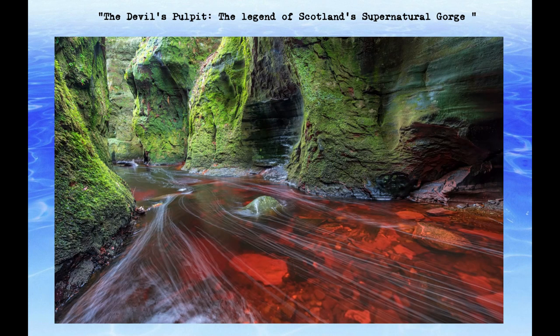The Devil's Pulpit, a hidden gorge near Loch Lomond, has long been shrouded in mystery and intrigue. The site has been associated with secret pagan rituals and a place of supernatural energy, attracting visitors and thrill-seekers alike.